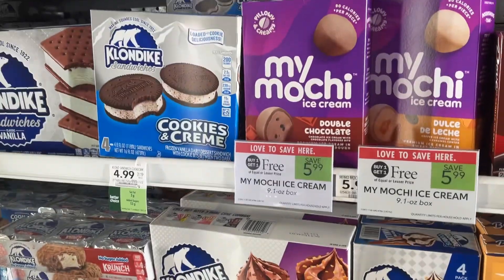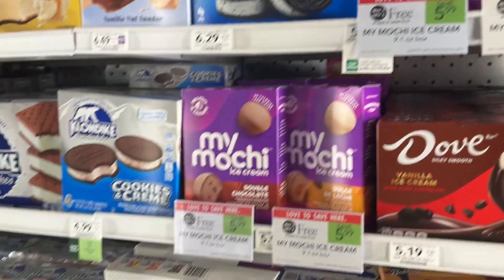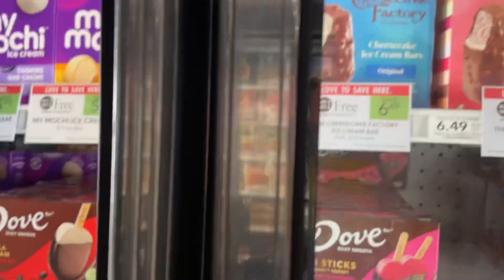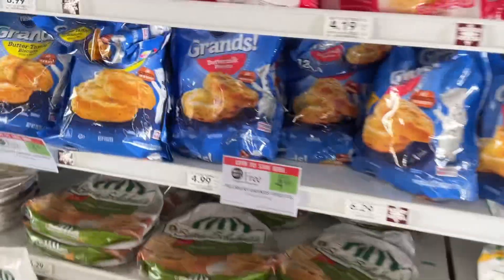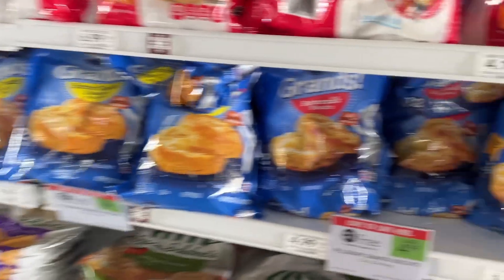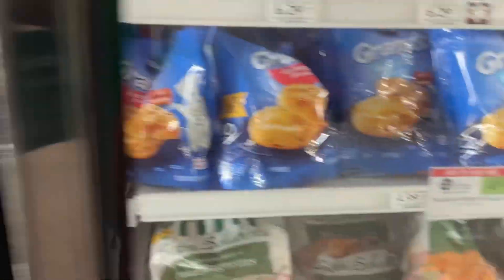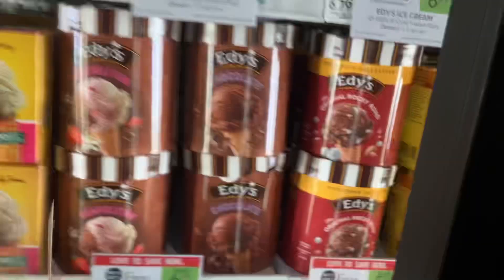My Mochi Ice Cream is on our list of Publix BOGOs this week — save $5.99, and you can save on the Cheesecake Factory Ice Creams as well. I'm trying to look like a snack but these biscuits are calling my name — you can save more than $4 on these Pillsbury Grands Biscuits in the frozen section.